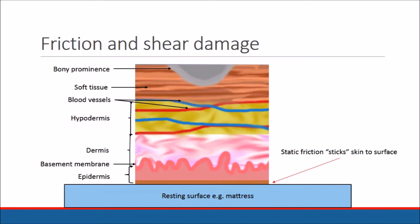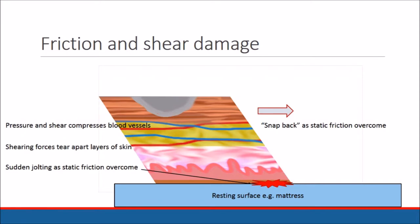The forces of static friction will tend to hold the skin surface still relative to the movement of the heel bone, causing shear forces to pull apart the various layers of the skin, particularly at the boundary between the dermis and the epidermis. Eventually the skin will free itself from the underlying surface causing dynamic friction damage as the heel slides, and a further jolting or wrenching as the sheared tissues snap back to their more normal position.